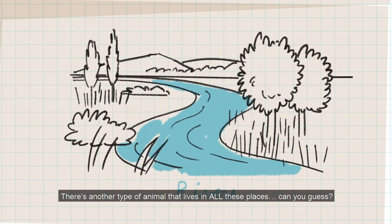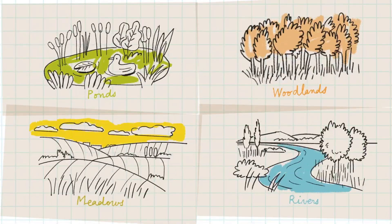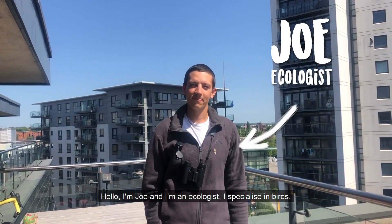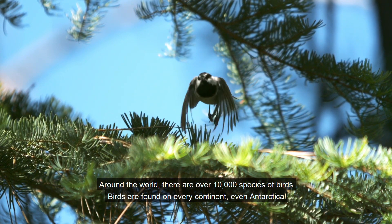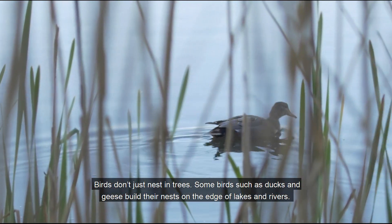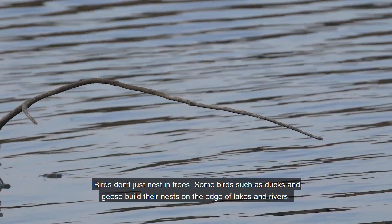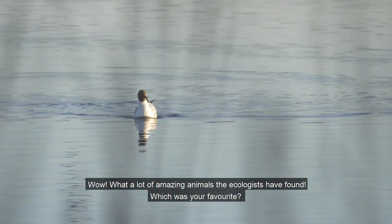There's another type of animal that lives in all these places. Can you guess? It's birds! Hello, I'm Joe and I'm an ecologist and I specialise in birds. Around the world there are over 10,000 species of birds. Birds are found in every continent, even Antarctica. Birds don't just nest in trees — some birds such as ducks and geese build their nests at the edge of lakes and rivers. Some birds even build their nests in riverbanks and underground.